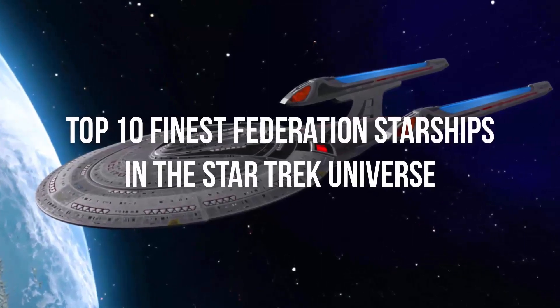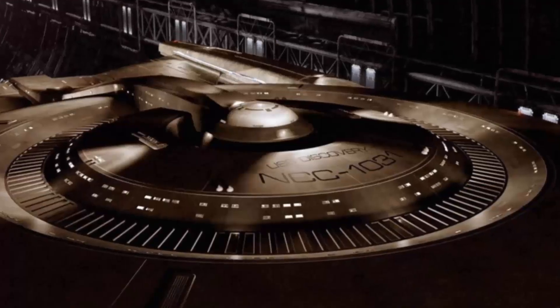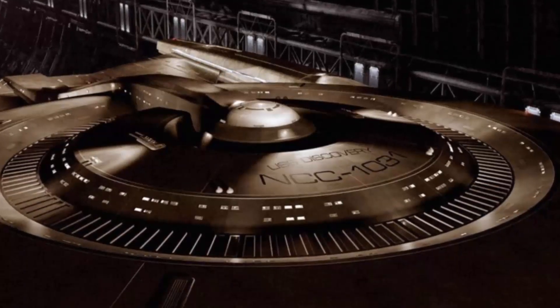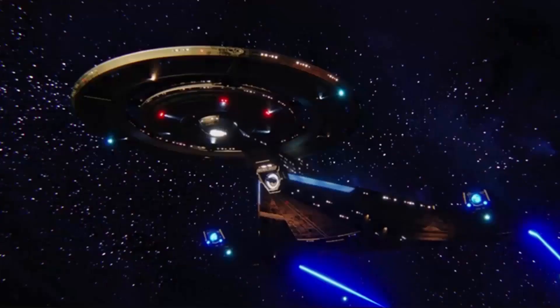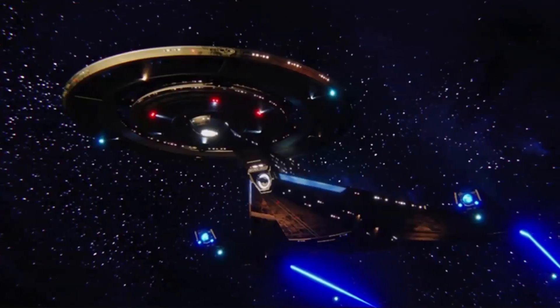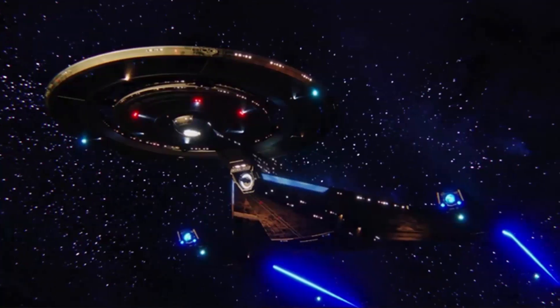Top 10 Finest Federation Starships in the Star Trek Universe. In the hopes that the design of the new USS Discovery will be drastically improved, we look at some of the best starships Star Trek has given us so far. The newest incarnation of Star Trek is apparently about to start filming any time now.